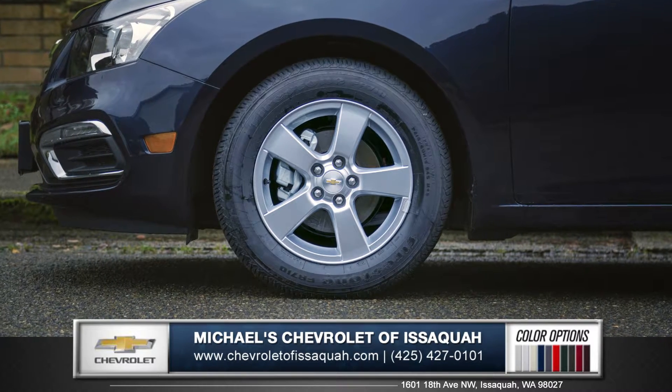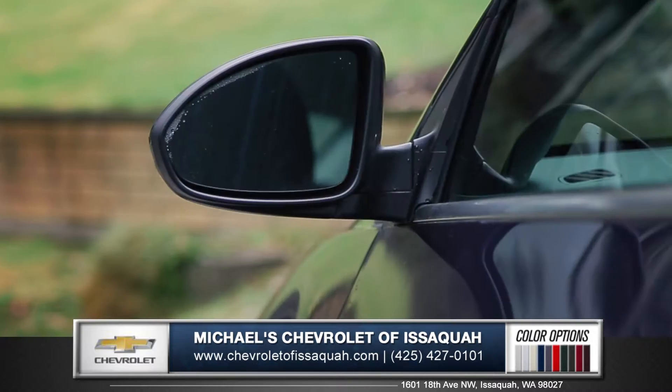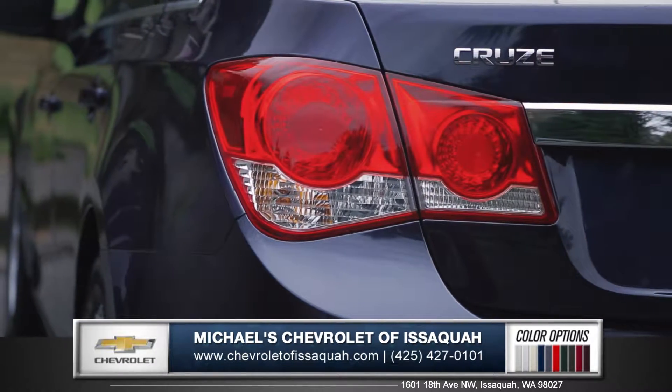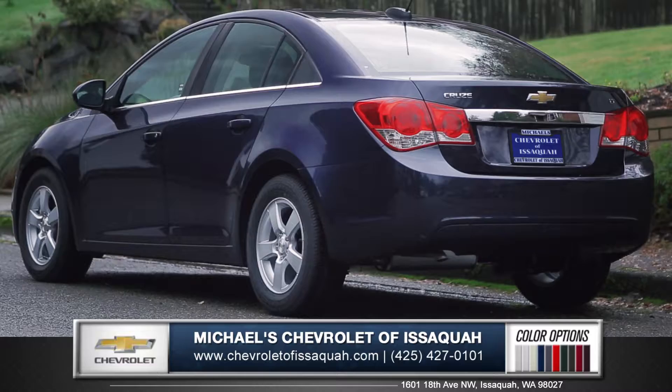Sculpted fenders wrap around clean and stylish wheels and aerodynamic side view mirrors slice through the air. With sharp taillights and a powerful stance, the Cruze is anything but typical.